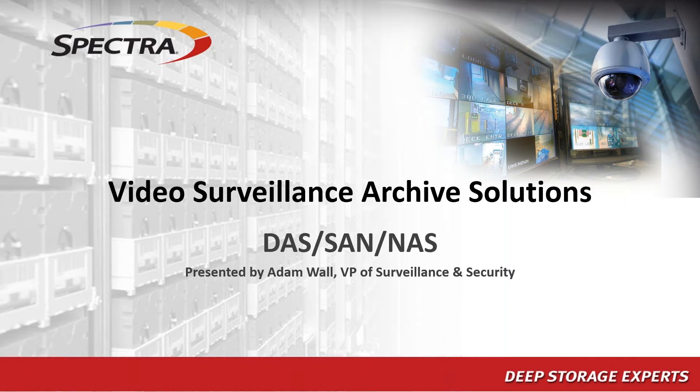Before I jump into the product piece of the presentation, most of you probably don't know a lot about Spectra Logic, so I thought I'd introduce the company and give you a feel for where we are in the storage market, the things we do well, and then we'll roll into some architecture discussion and then some specific stuff about our Verde product line.